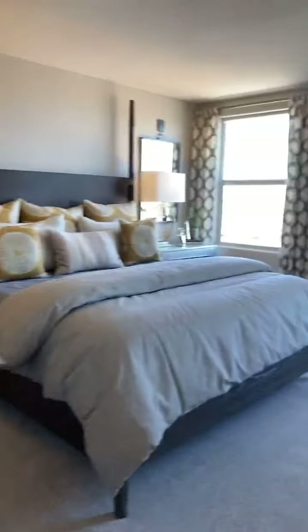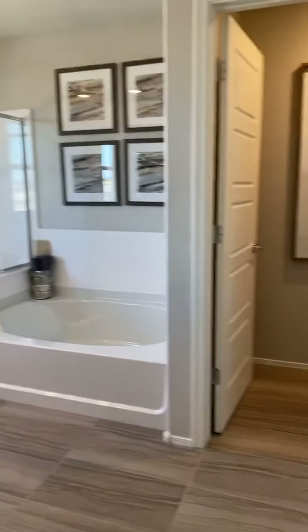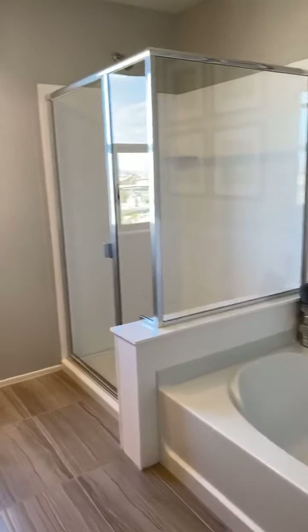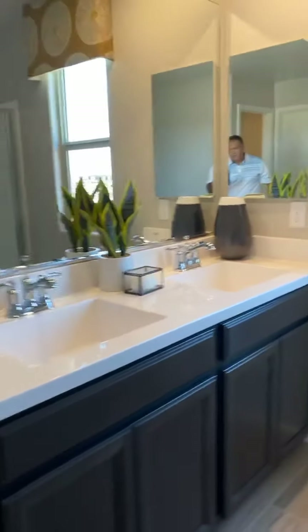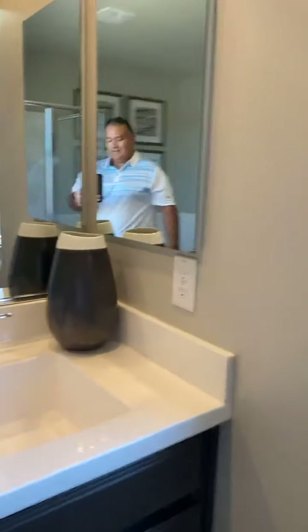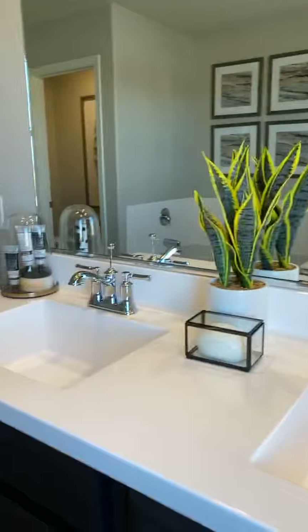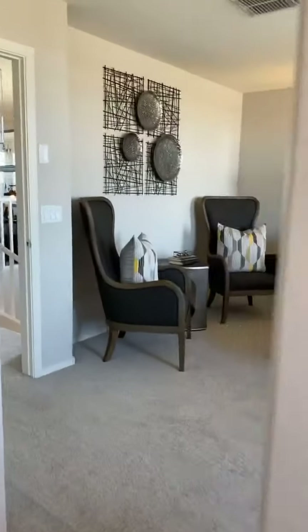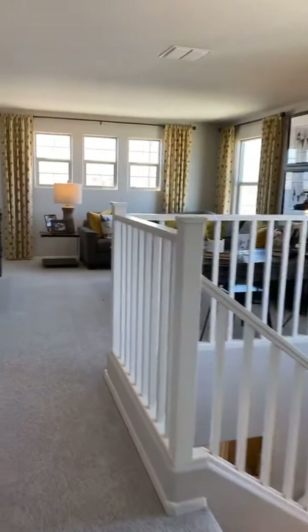All these homes are going quick. The sales rep kind of laughed when I said I wanted to take a video — she said it just came back on the market today and she's surprised it didn't sell. That's just our market — people are moving here and they need a house to live in, so these houses are going pretty quick.